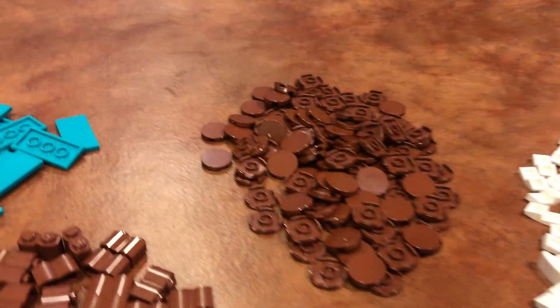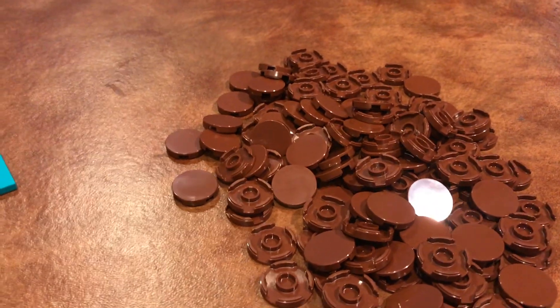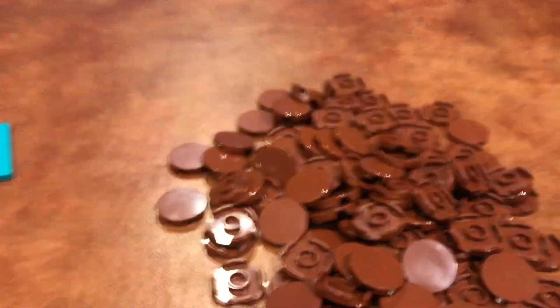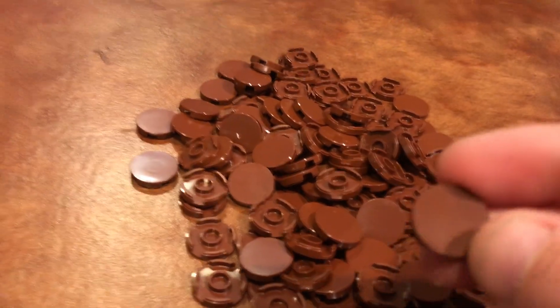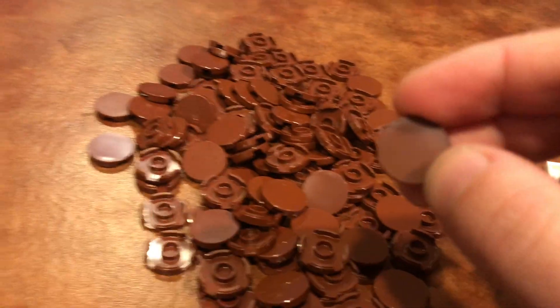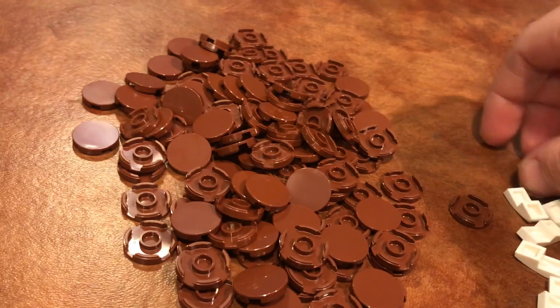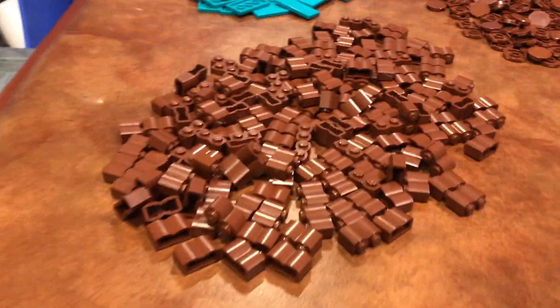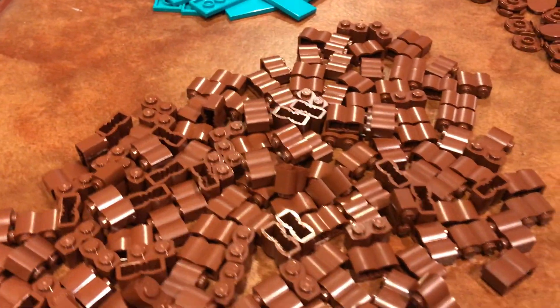The next thing I got were these brown circle tiles — I'm not sure exactly what you call them, but they're useful for different kinds of things. I don't know exactly what any of this will be used for, but it's good for medieval stuff. And then there are more brown pieces — these are log pieces, I think. I got a whole bunch of those, which I didn't realize.